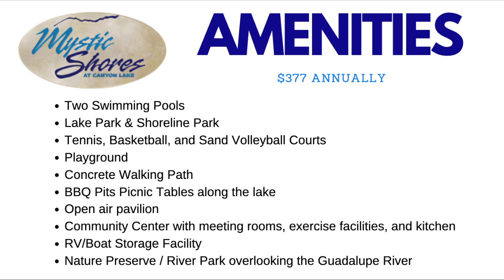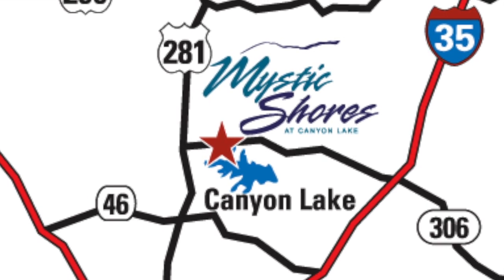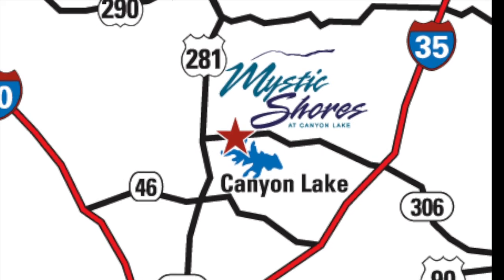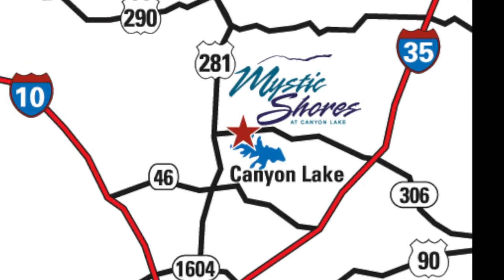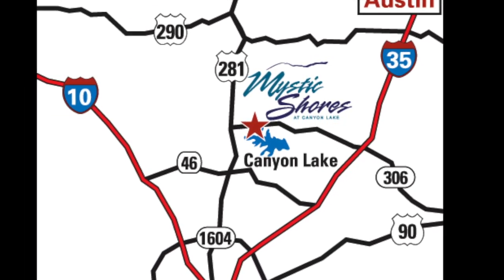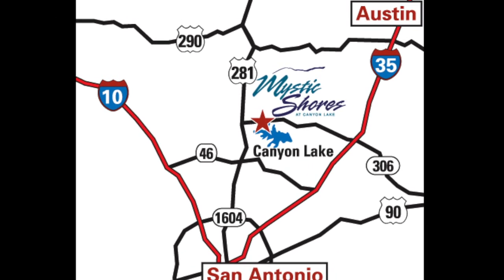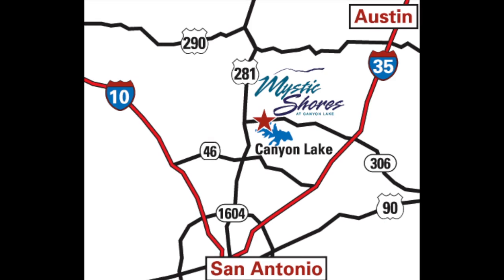All this for $377. The Mystic Shores subdivision is located on the north side of Canyon Lake on Highway 306, just six miles east of Highway 281 and 25 miles west of Interstate 35. It's close to San Antonio, New Braunfels, San Marcos, and Austin.